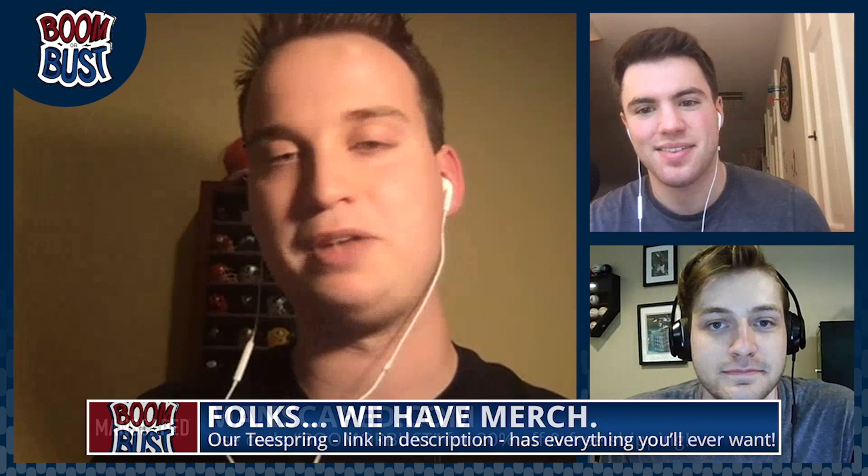Like the video, subscribe to the channel, and comment what you think about DeMarvin Leal. Is he the best non-quarterback, best defender in 2022? There's a lot of people who love him right now. Also comment what video you want us to do next. Follow our Twitter, Instagram, TikTok at BoomOrBustDraft. Leave a review on our podcast, check out the website below, and hit our merch store. Go help out our friends at manscaped.com — use promo code BoomOrBust for 20% off and free shipping. For Tate Sigworth and Nick Miriam, I'm Max Chadwick. Have a great night.